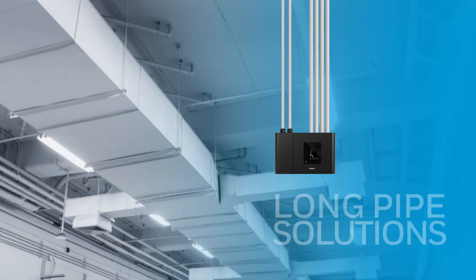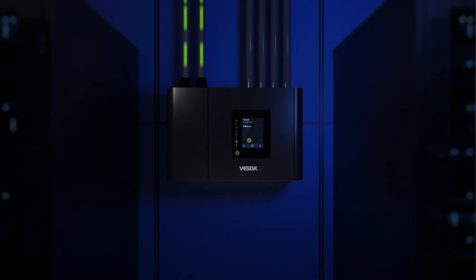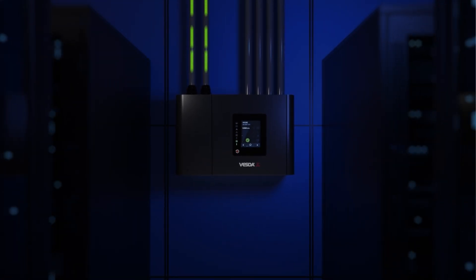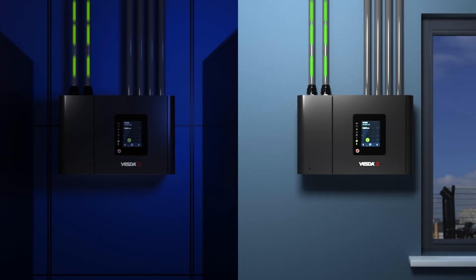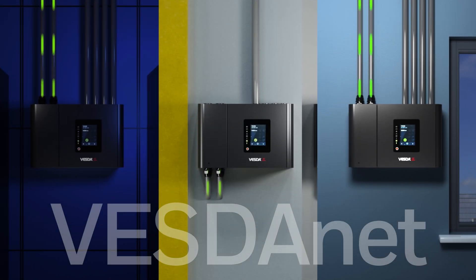VESDA-E offers long pipe solutions and flexible configurations. VESDA-E detectors can be combined into a network, acting as one coherent system by communicating through our proprietary communications protocol called VESDA-Net. Systems connected through VESDA-Net can perform referencing.